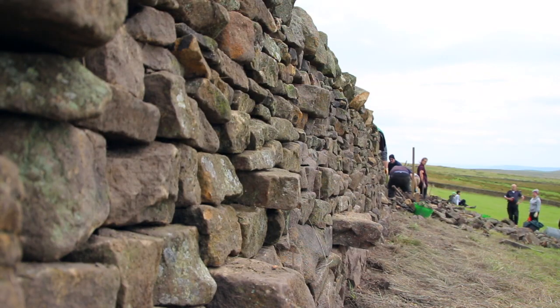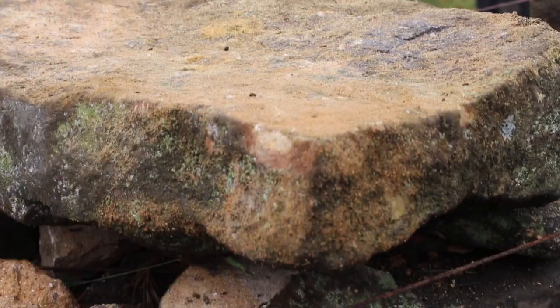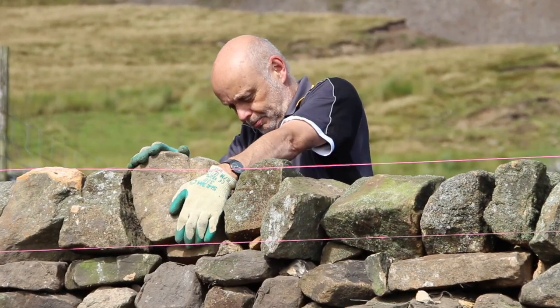If you're interested in dry stone walling, the best thing to do first of all is book yourself on a taster course. From there you can tell whether it's for you or not. It gives you an idea of how physical it is — that's the biggest shock for most people, because you're lifting two or three tonnes of stone a day, taking it down and building it up.